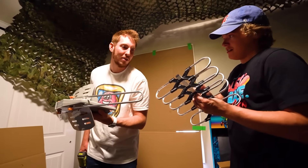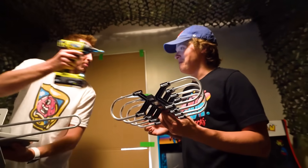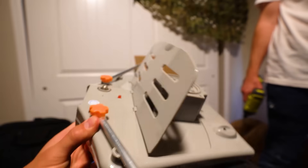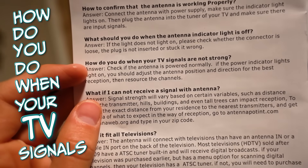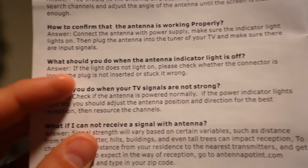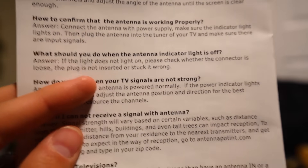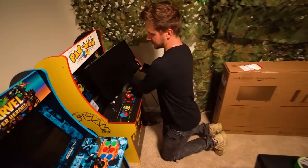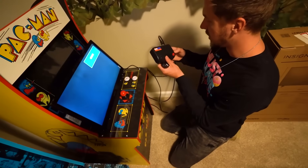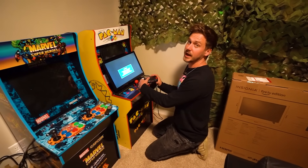We are installing our EMP-proof antenna so we always have signal no matter what. This is a quality product — an antenna made out of plastic. We've got the user manual here, very interesting wording: 'How do you do when your TV signals are not strong?' And 'if the light does not light on, please check whether the connector is loose, the plug is not inserted, or stuck it wrong.' Good to know. This is going to be our transmission TV — we're probably going to hang it on the wall, plugged into the satellite.